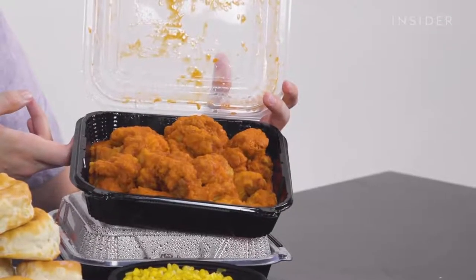They do have wings at KFC in the UK, yes. But only in the US can you order them by 48. 48 wings. I'm dying right now, man.